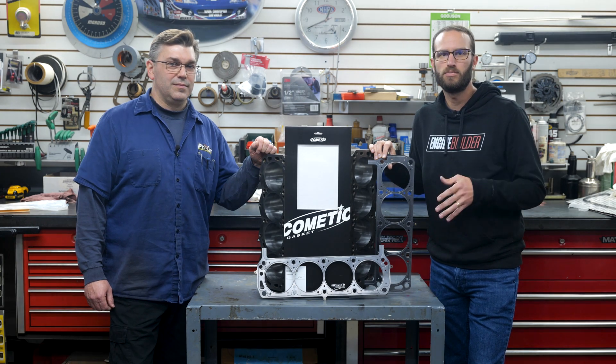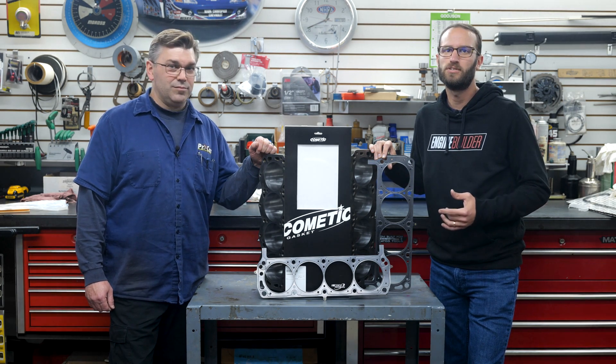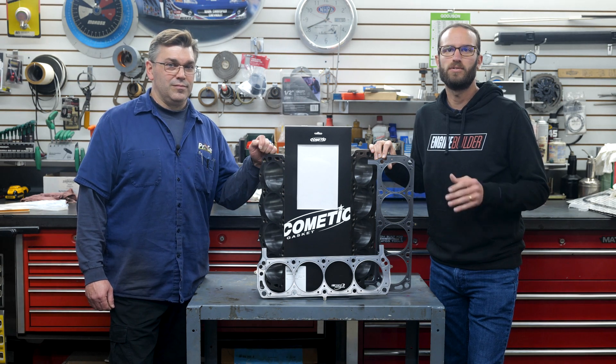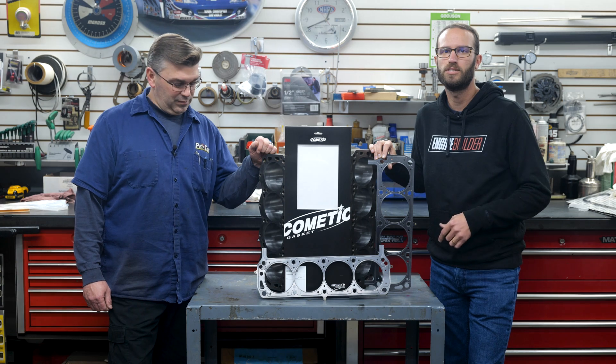Now, the difference between an MLS and Cometic's MLX gasket — which stands for multi-layer extreme — is an extra stopper, fold-over layer that provides a torque-limiting surface and prevents yielding of the combustion seal.